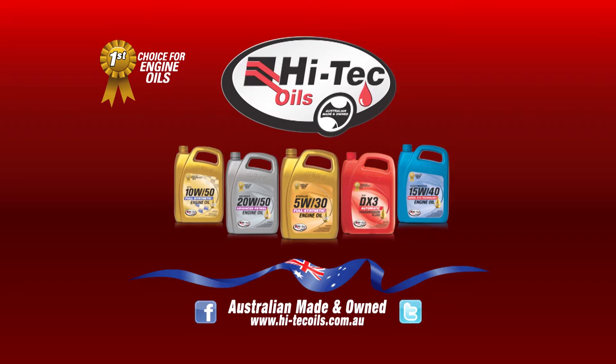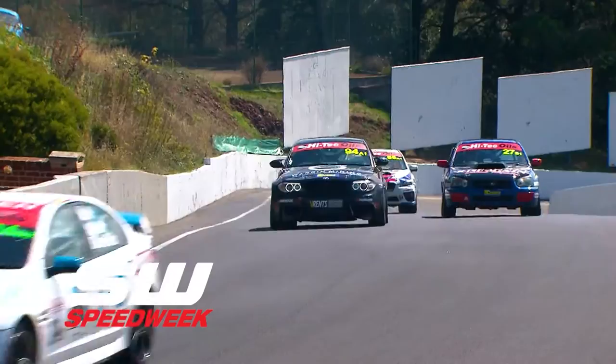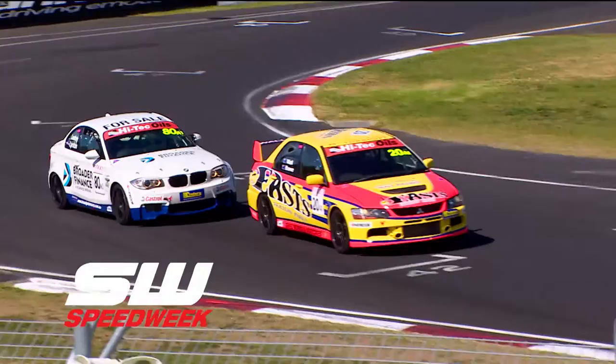On today's show, we wind the clock back to last Easter and the 2017 edition of the Hitek Oils Bathurst 6 Hour. 64 cars battle Mount Panorama in the ultimate showroom showdown. This is Speed Week.